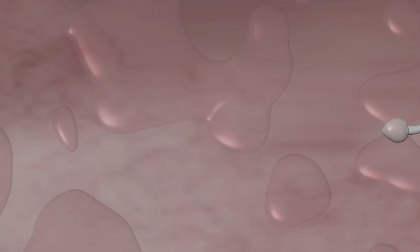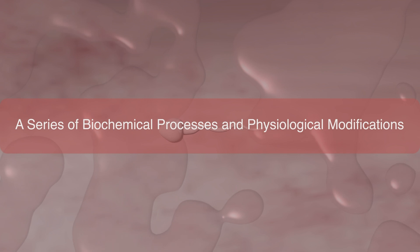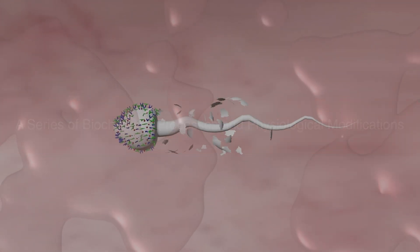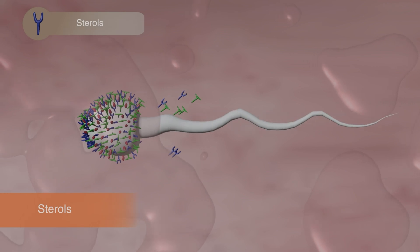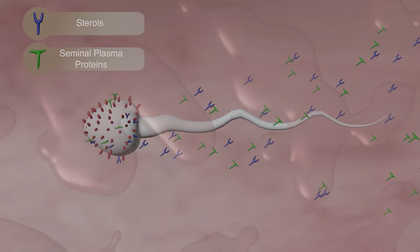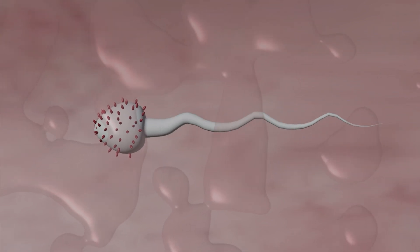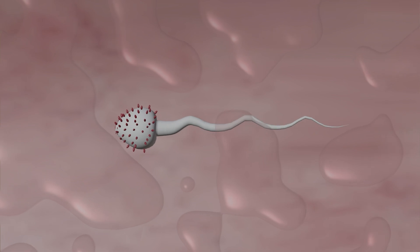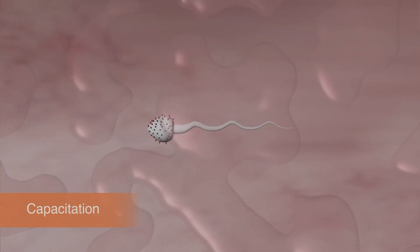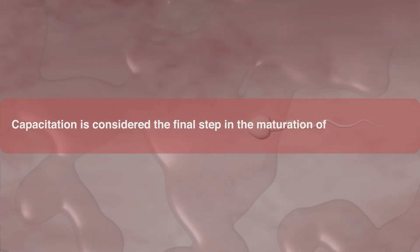After reaching the fertilization site, the sperm cell undergoes a series of biochemical processes and physiological modifications caused by secretions in that region. These changes remove sterols and seminal plasma proteins from the head of the sperm cell, enhancing its motility. These changes that take place in sperm are known as capacitation, which is considered the final step in the maturation of the sperm cell.